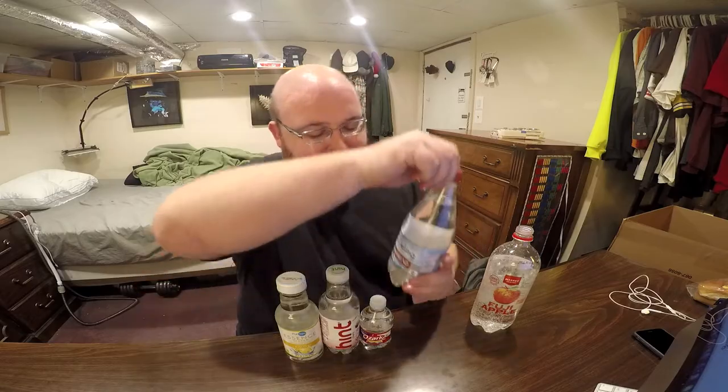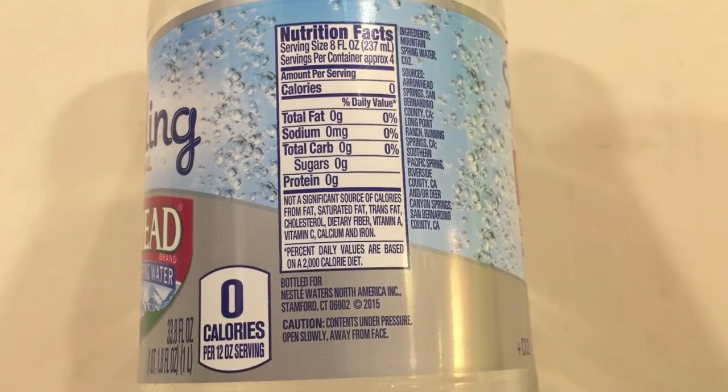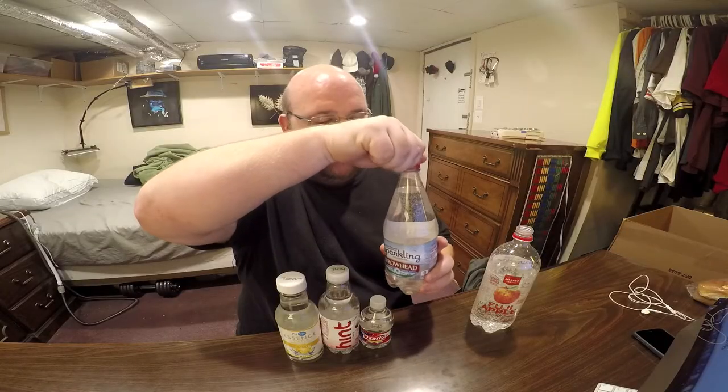It tastes like apple juice but it's carbonated. Here is Arrowhead sparkling water — hopefully it does not explode.